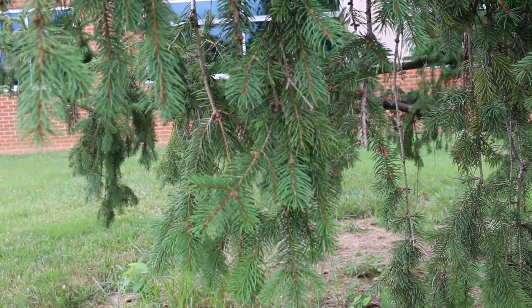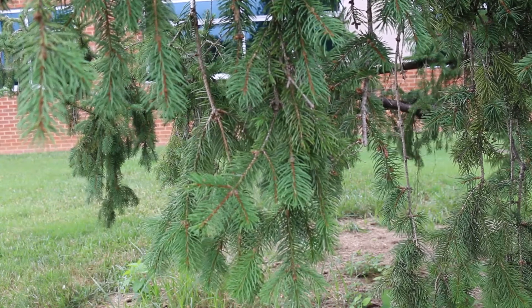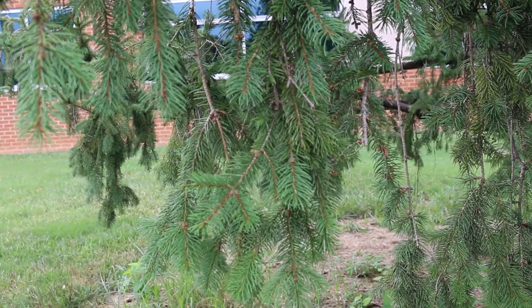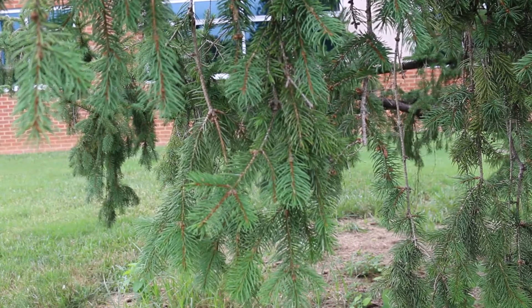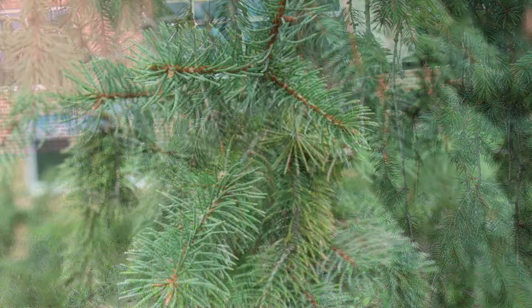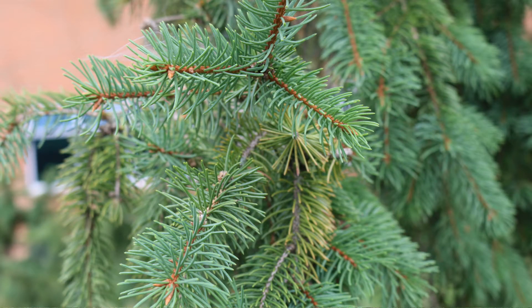Hardy from zones 3B all the way up to seven, maybe even a soft zone eight. Can have problems with spider mites and some different galls, but you just need to watch out for that, in particular when the tree is young. Here's a landscape tip: the pendulous branches of this spruce give a lazy appearance.